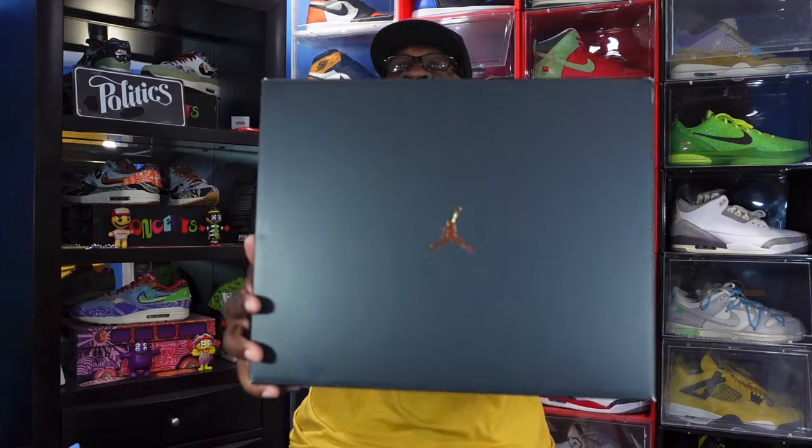Drop a comment in the comment section and sub up to the channel if you haven't already. Today we take a look at this sneaker - we first saw it back in 2006. It came in a pack; one silhouette is very popular, the other not so much, but they came in a pack together. I believe the pack was about $500 retail - if y'all know the price, put that in the comment section.